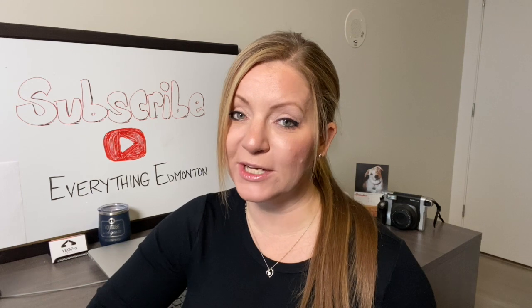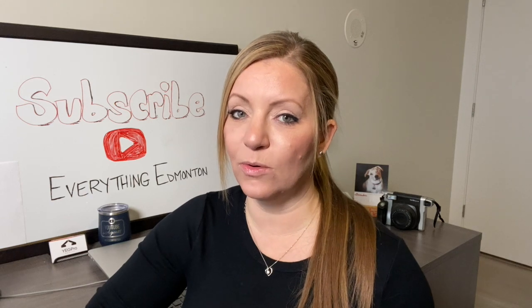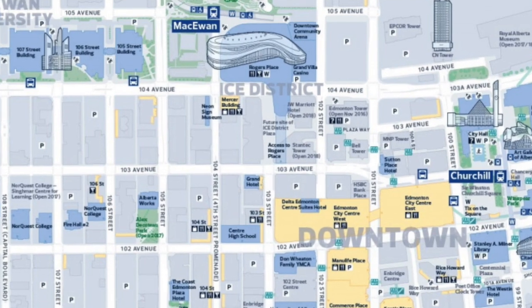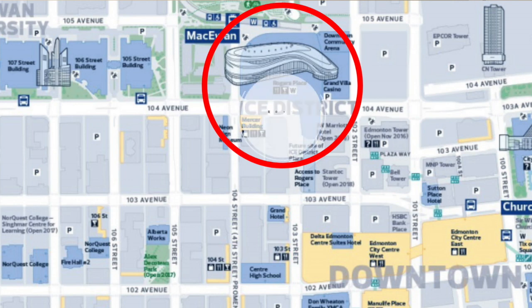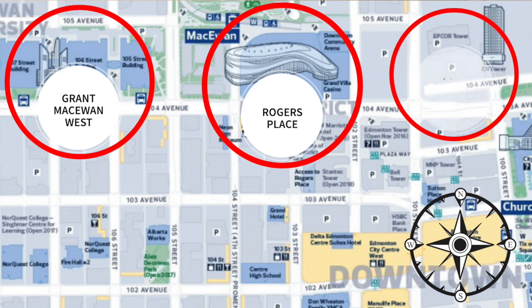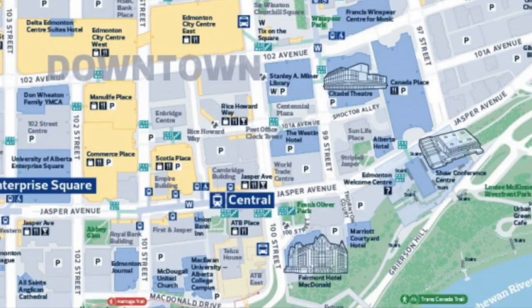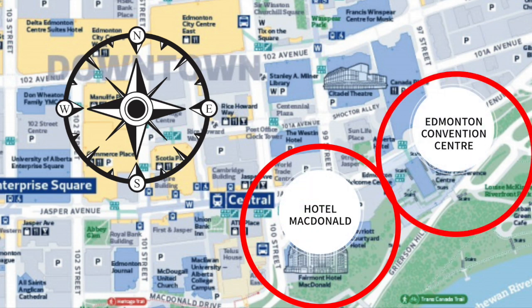Another way to tell which direction to go is by major landmarks. A couple of major landmarks in downtown that could help you are Rogers Place. Rogers Place is on the north edge of downtown and fairly central from an east-west perspective. So if you're at Rogers Place and you see Grant MacEwan ahead of you, that means you're heading west. Alternatively, if you're at Rogers Place and you see City Hall or Epcor in front of you, that means you're heading east. Hotel McDonald is a great south landmark and it's more east in downtown, so if you're there and you see the Edmonton Convention Centre, you know that is east and opposite of that is obviously west.